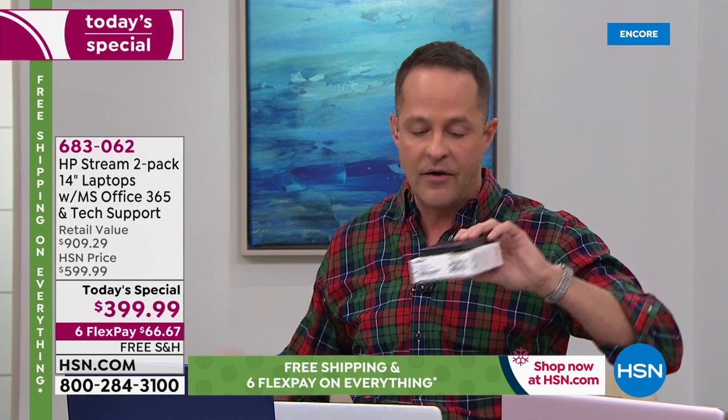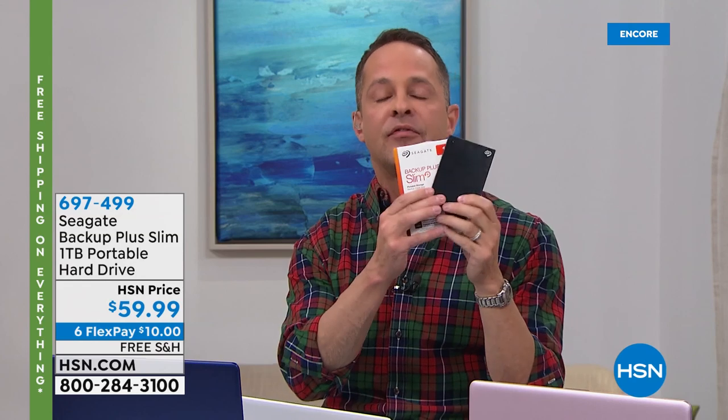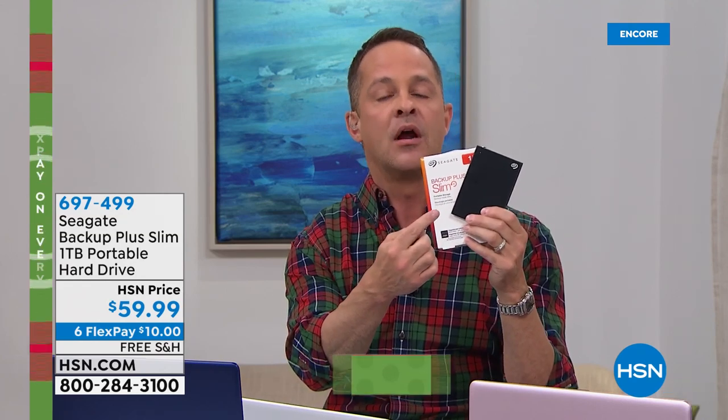We also have a full terabyte backup hard drive from Seagate — the name in storage. It's super thin and lightweight, but it's a full terabyte drive. You can store a thousand hours of video, 320,000 photos, or about 160,000 songs on it. If you need to take a lot of files with you on the go, this is a great way to back up your files and have them with you.